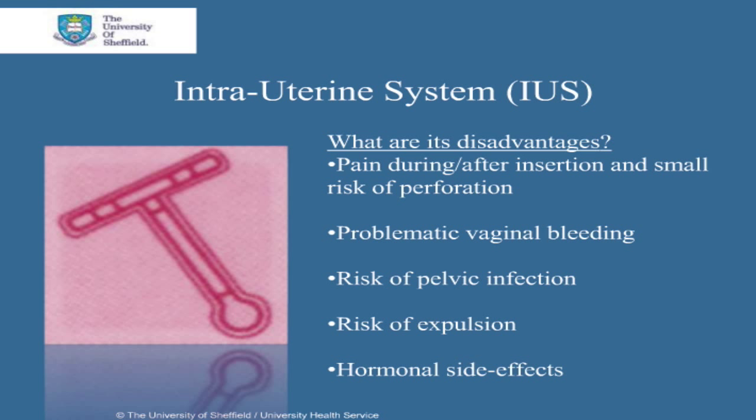The potential disadvantages are as follows. It's likely that you'll feel discomfort during and after the insertion. There is also a small risk of the uterus being punctured or perforated during the procedure. Irregular vaginal bleeding and spotting is common in the first 6 months of use, but by 1 year, most women either don't have a period or have very infrequent bleeds.